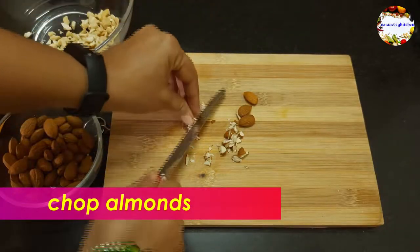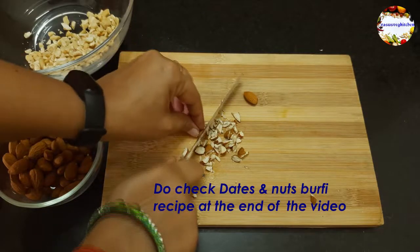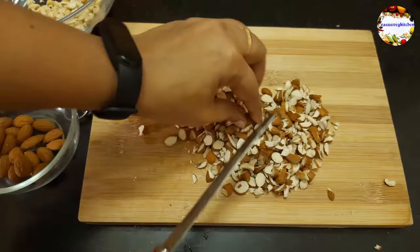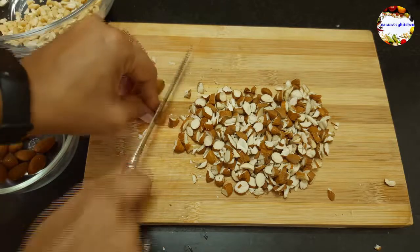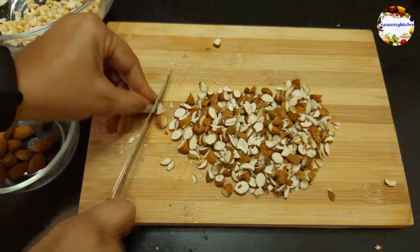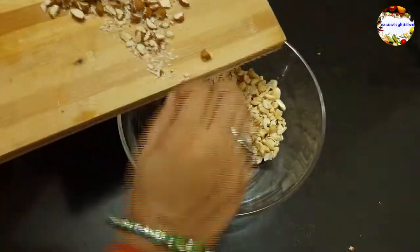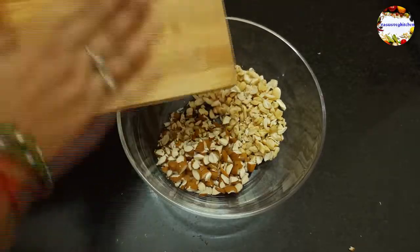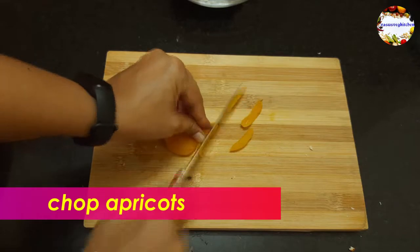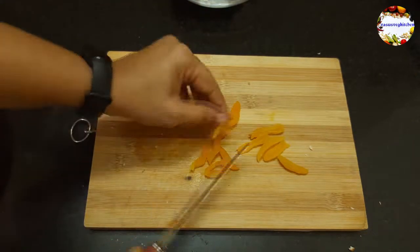Now roughly chop almonds and take them into a bowl. Almonds are one of my favorite nuts — they boost your immunity system, are good for hair, help in weight loss, good for digestion, and as they contain a good amount of vitamin E, they are good for skin too. Try to have almonds regularly in your diet. Roughly chop dried apricots and cranberries and take them into a separate plate.